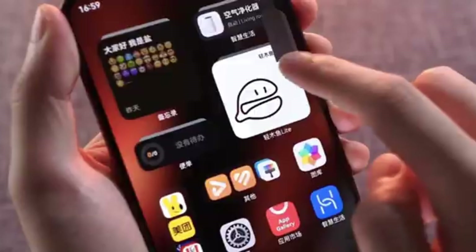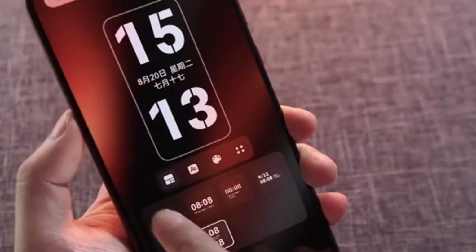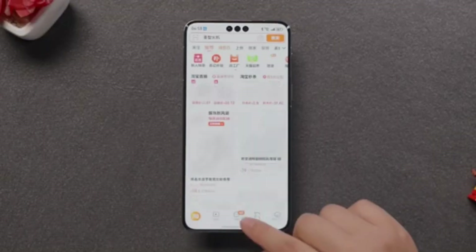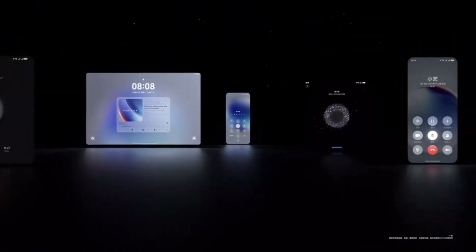What's truly impressive is the capability to AutoZoom on QR codes up to 18 meters away. Even for a small 18 x 18 centimeter QR code, HarmonyOS Next can detect and scan it flawlessly. This long-distance scanning feature eliminates the frustration of needing to move closer to a code, offering unparalleled convenience.